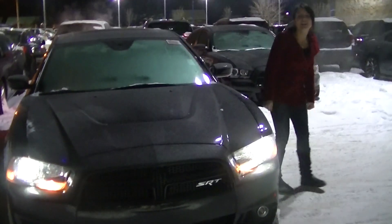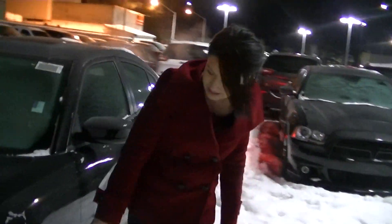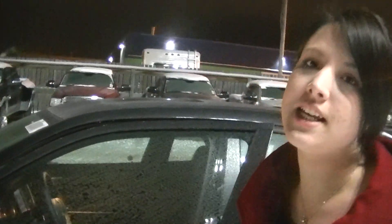You come around to the side here and we've got your gorgeous SRT exclusive wheels. It does have keyless entry with a proximity key, so when you put your hand in the handle it unlocks the door for you.